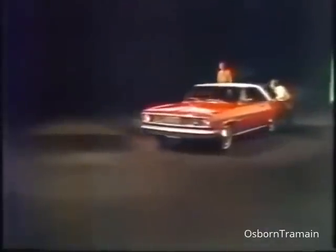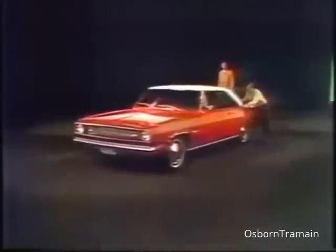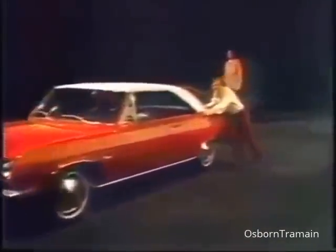We're also pushing America's newest low-priced two-door hardtop, Valiant Scamp, with a special introductory package including a vinyl roof, white walls, and a remote side-view mirror.